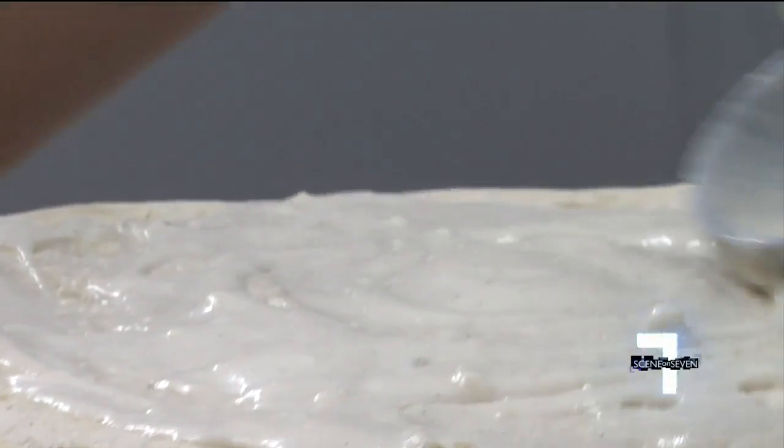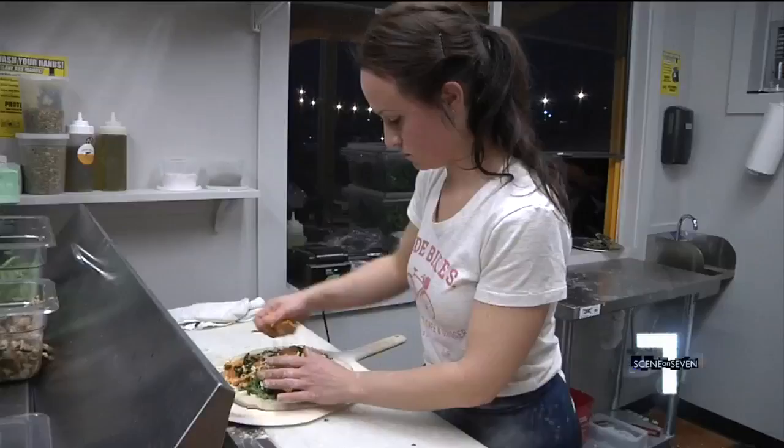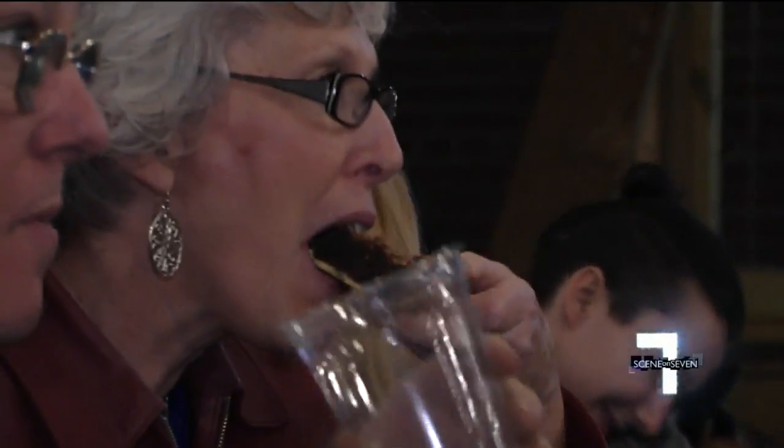The pizza menu will change depending on what ingredients are in season, but one thing is guaranteed — they'll always be topped with fresh local produce. I feel like this is such a cool spot because everything is local and intentional, so it comes through in the food. You can really feel the love in it when you eat, and it just feels so healthy and light.